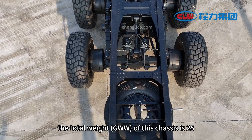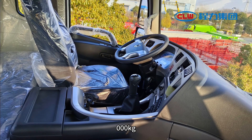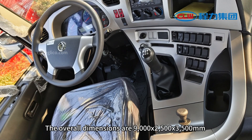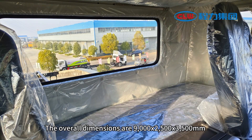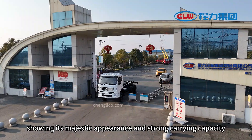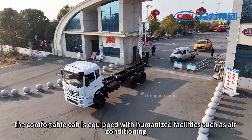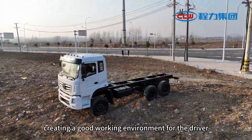In terms of vehicle weight and size, the gross vehicle weight (GVW) of this chassis is 25,000 kg and the curb weight is 11,000 kg. The overall dimensions are 9,000 x 2,500 x 3,500 millimeters, showing its majestic appearance and strong carrying capacity.